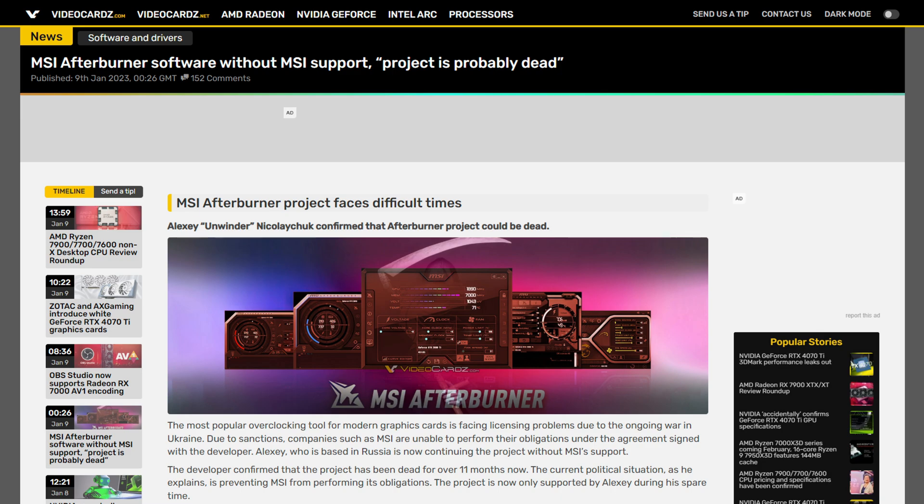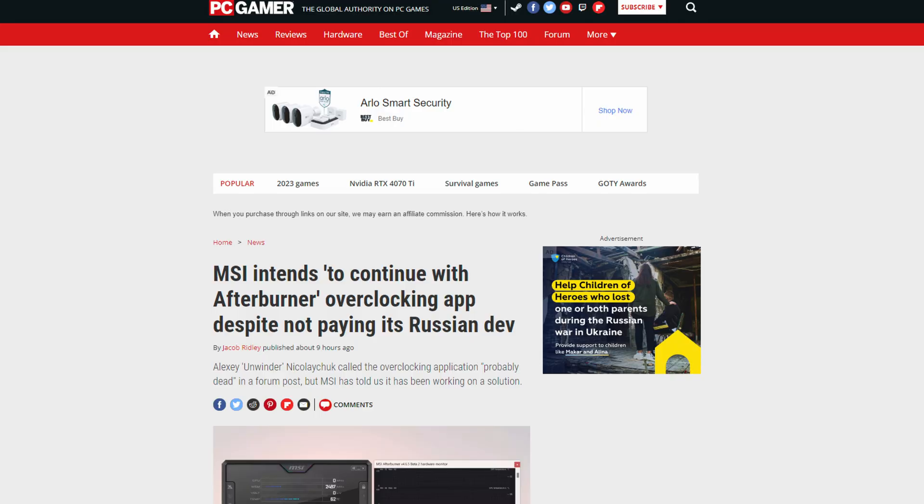Speaking of MSI Afterburner, there was a story that leaked earlier today and some other YouTubers have already covered it, but unfortunately there's been an update. The original story was that MSI Afterburner is basically dead and will no longer be supported, which caused a lot of concern — and rightfully so. However, we now have an official statement from MSI confirming that they do still intend on supporting MSI Afterburner. As of right now, MSI is still intending to support the application.